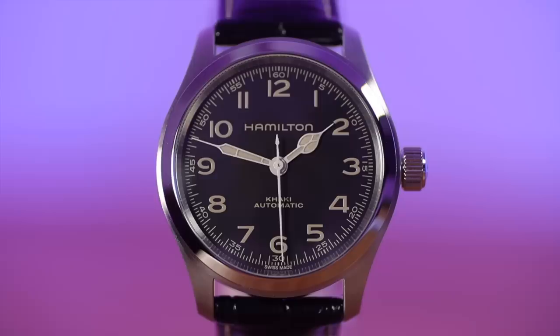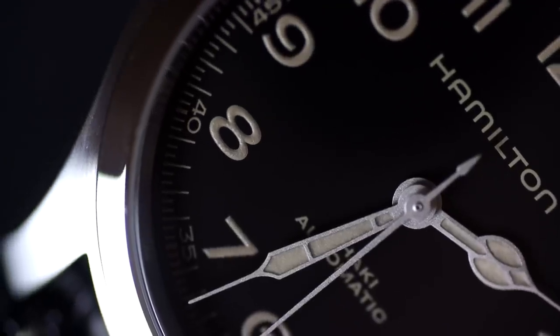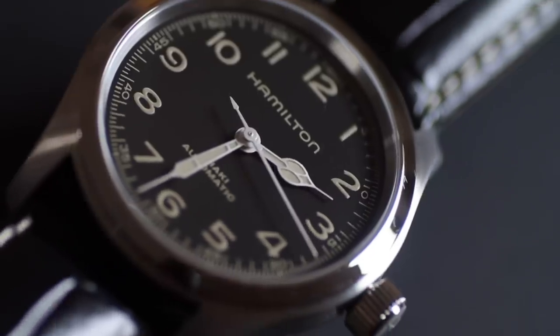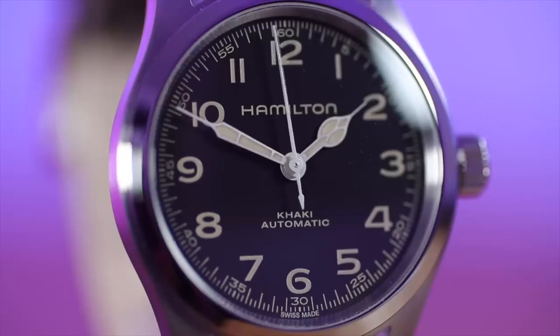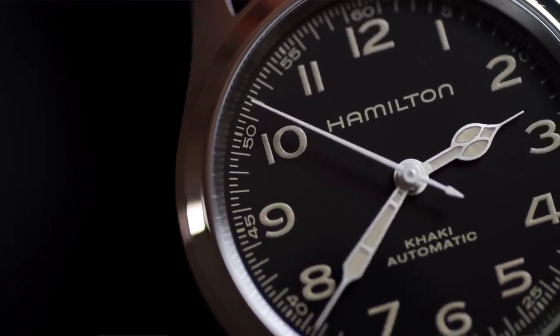Looking at the dial — I love it. Everything is printed: a minute track along the outside, nice numerals, big Hamilton logo, all on a matte black dial — a proper tool-y field watch look. What sets this dial apart from other Khaki Field watches is its cathedral-style handset, which makes the watch look much more vintage. Hamilton has been around since the 1800s, and this handset evokes those early American pocket watch days.